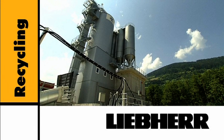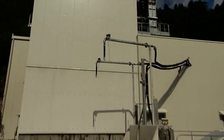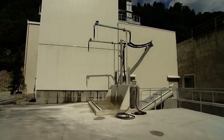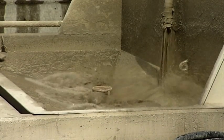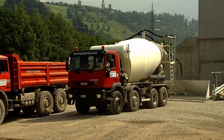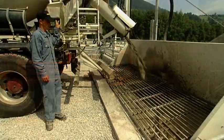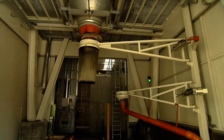Liebherr recycling systems for a cleaner environment. With recycling systems from Liebherr, concrete residue that has been returned from the building site can be fully recycled in an environmentally conscious manner. The same is true for concrete residue that results from cleaning truck mixers or static mixing plants.